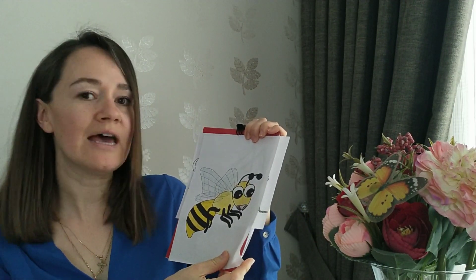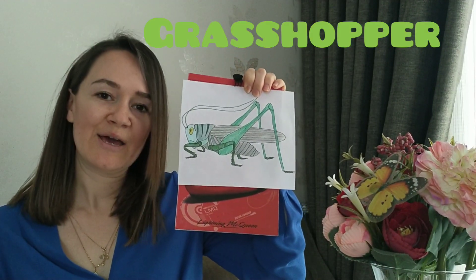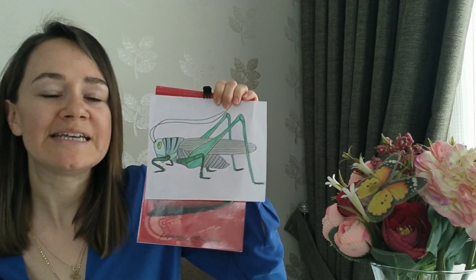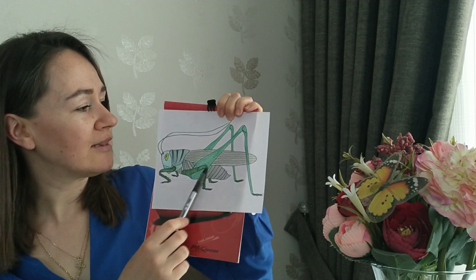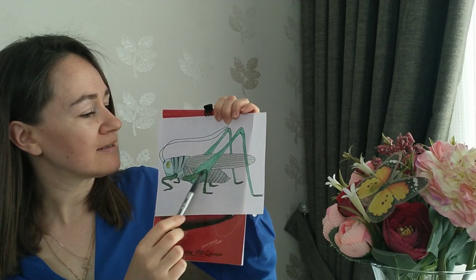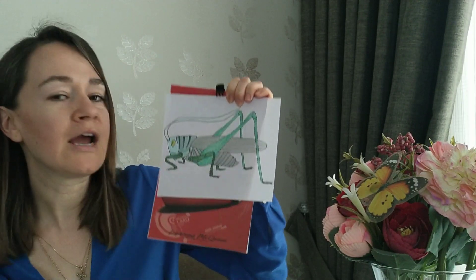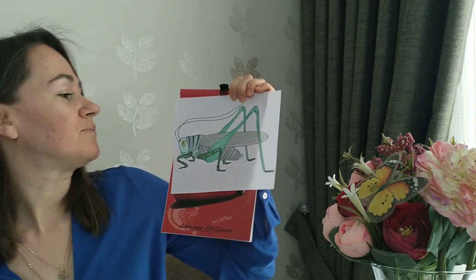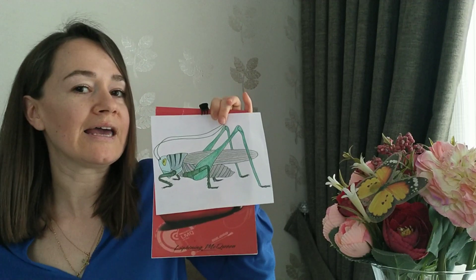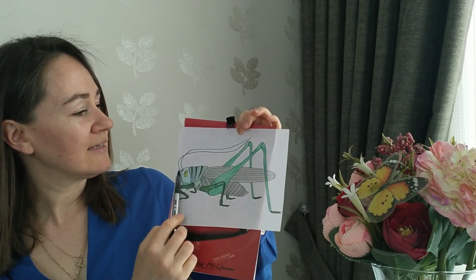It also has got wings, so a bee can fly. And what is the last one? Let's see. It's a grasshopper. Look, what color is it? Yes, it's green. Look at these legs — one, two. Two legs are long. And one, two, three, four legs are short. It has got long wings, so it can fly and jump. It has got two eyes and two antennas.